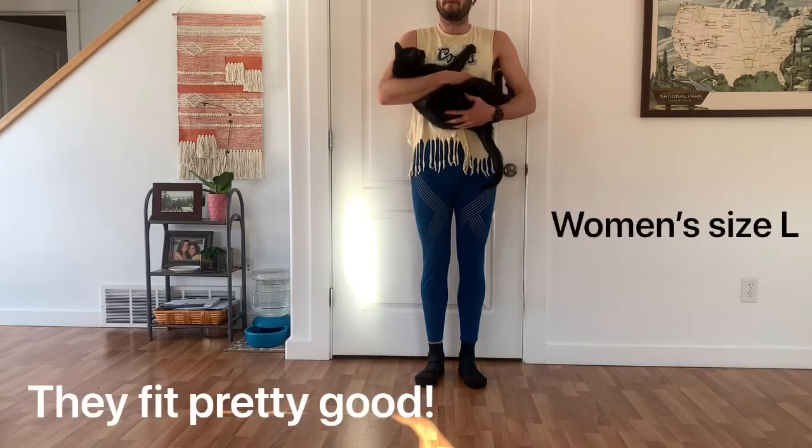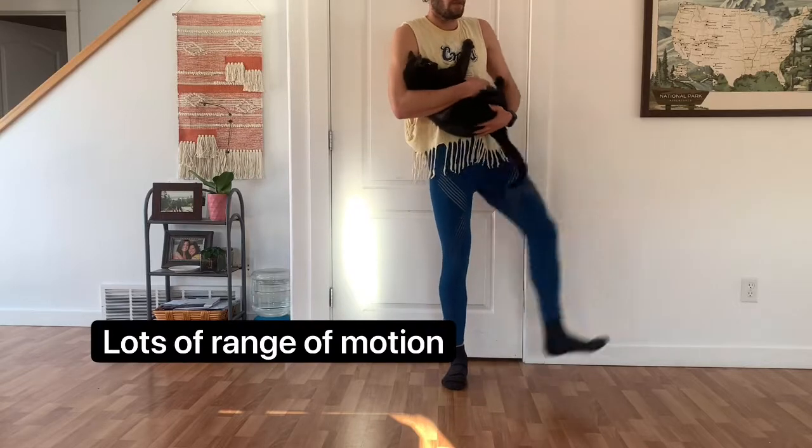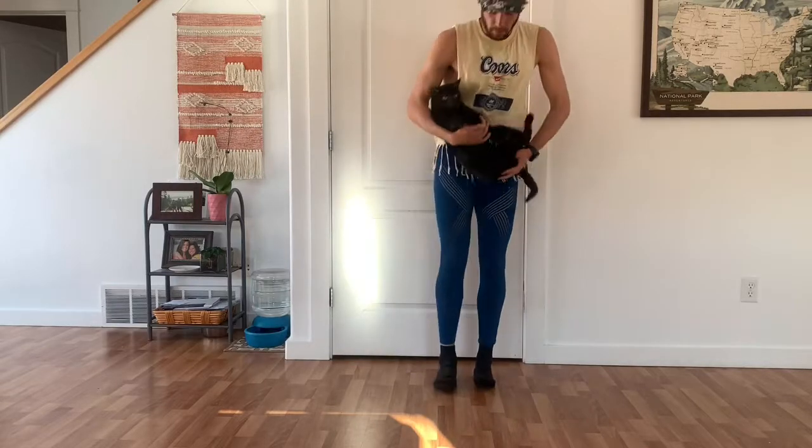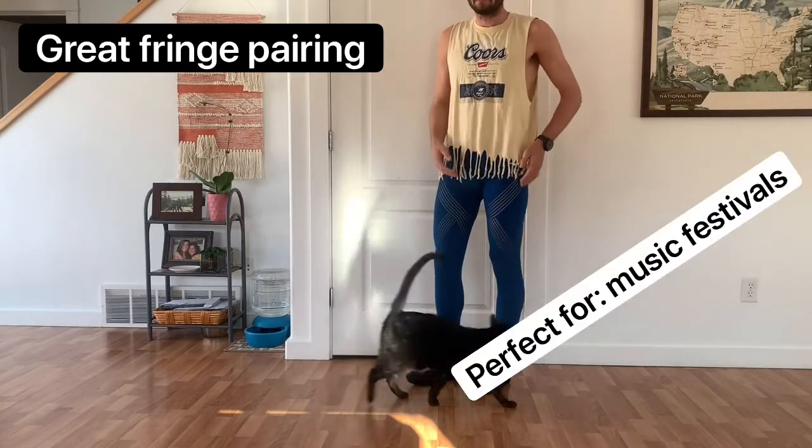They fit pretty good. They're pretty generic. They offer lots of range of motion, and they really just pair nicely with the fringe. They can do really good at music festivals.